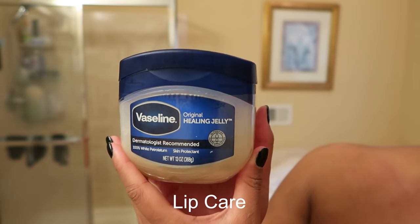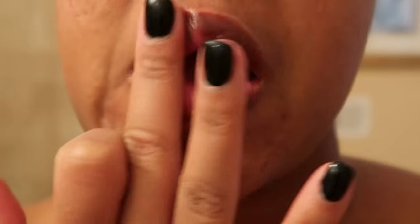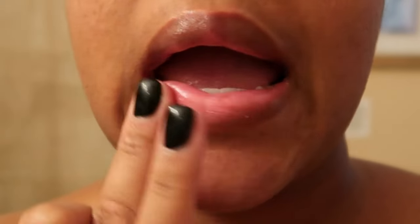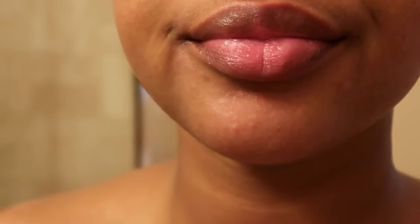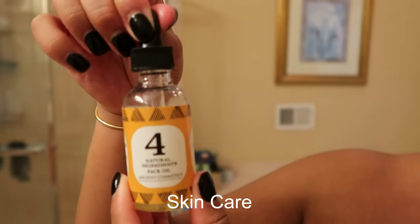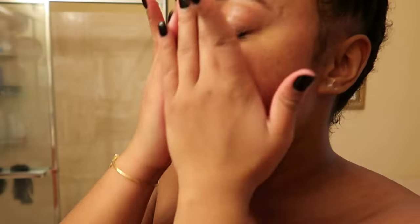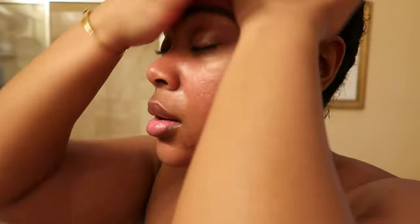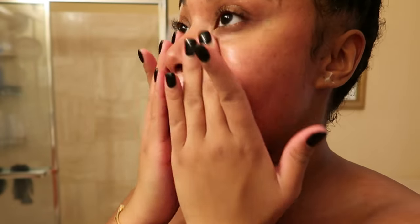For after shower care, I'm starting off with my lips — going to moisturize using Vaseline, which is my go-to. It's very moisturizing and gives lip gloss vibes. For skincare, I'm going in with my 4-in-1 Face Oil by Ancient Cosmetics. You've probably seen me use this in almost every video. I'll leave a card at the top so you can check the ingredients. This is definitely my go-to every single time.